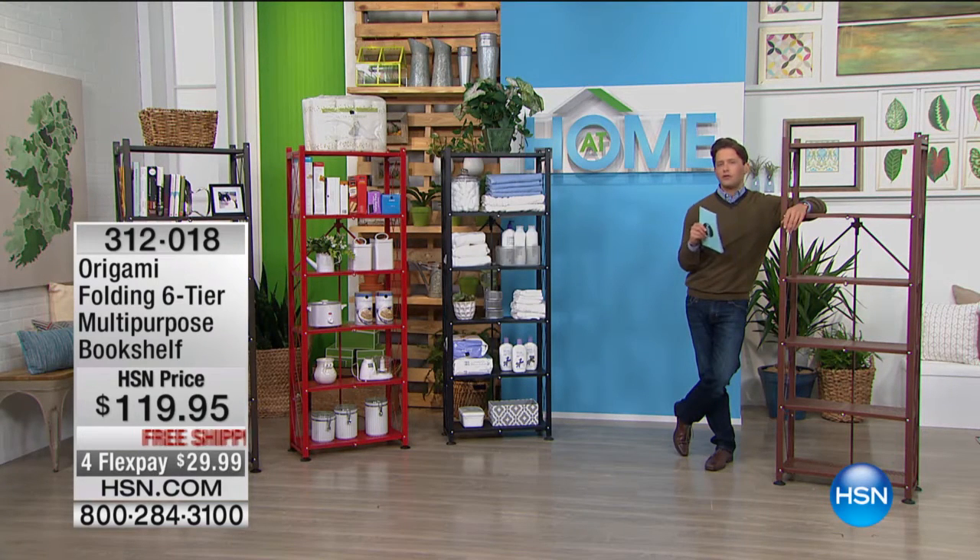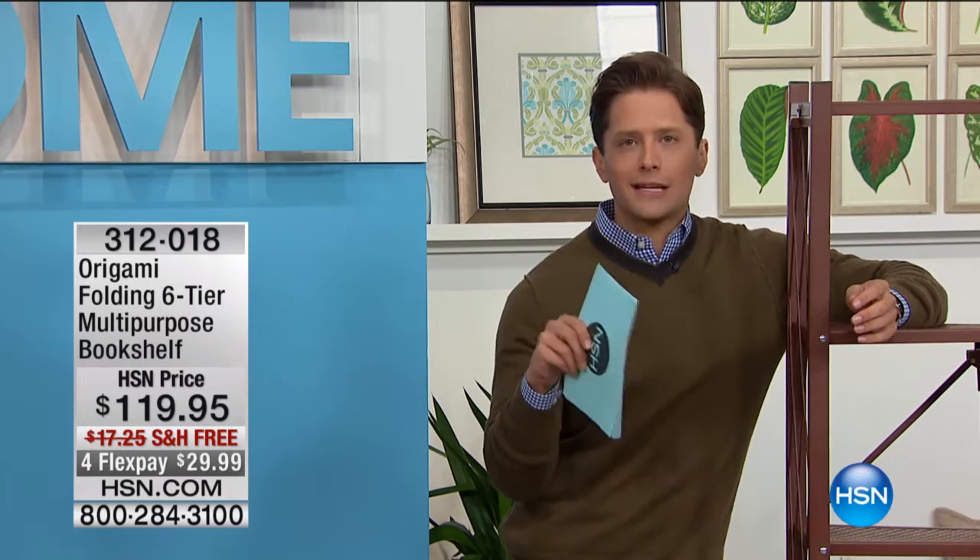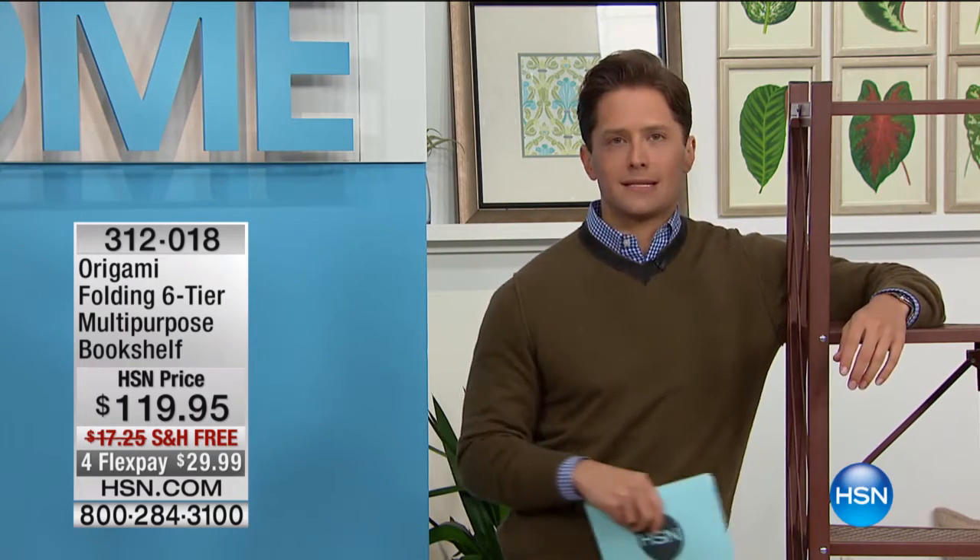If you've got files, if you've got office books, if you've got binders, if you're trying to set up a bookshelf in a bedroom or an office in your home, your alternatives are heavy, they're bulky, they're complicated, they're expensive, and they take two, three days to set up.